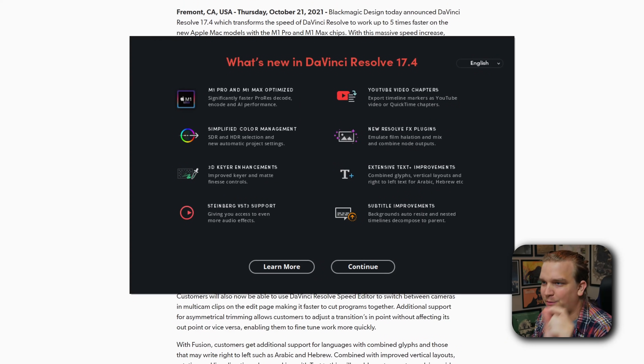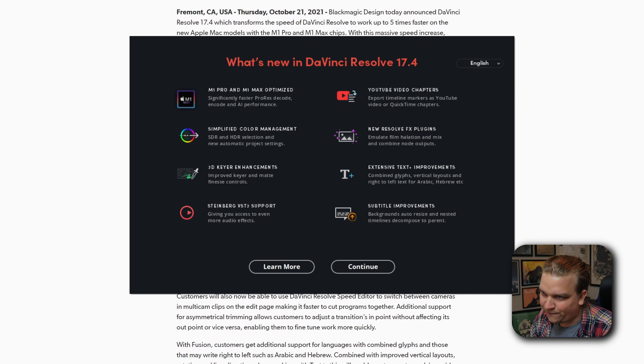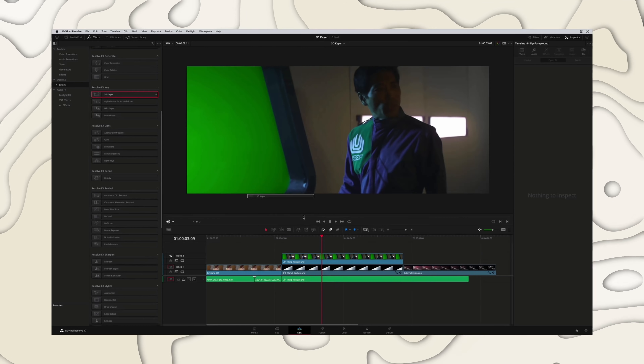Resolve just finished installing — let's start it up and see what that splash screen says. What's new in Resolve 17.4. I did download the free version by the way; I have a studio license but there's one thing I'm very excited to check out specifically in the free version. On a fresh install, they call out optimizations for the new M1 chips and color management — pro settings I probably won't touch, but very exciting to some people.